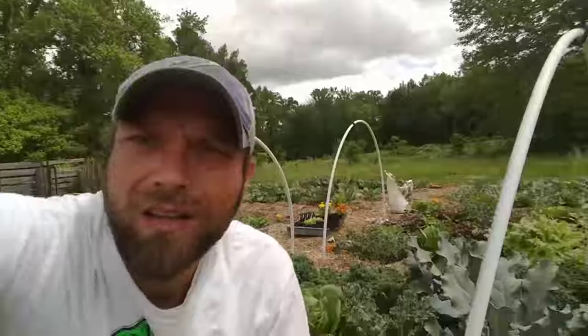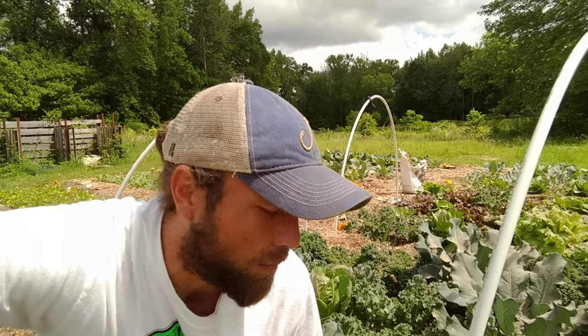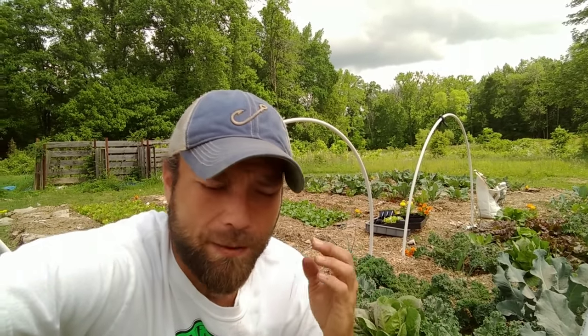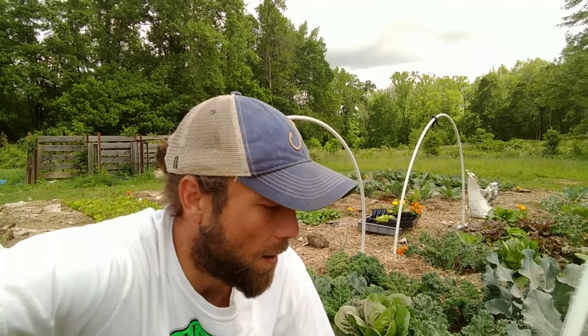On a microscopic level, diatomaceous earth is really sharp and jagged. When a soft-bodied creature crawls over it or comes in contact with it, it's going to nick and cut them a little bit, and they're going to dehydrate and die. It's also said to suck the waxy liquid coating off the bugs and dry them up that way. Maybe both mechanisms work — that's why I use diatomaceous earth.